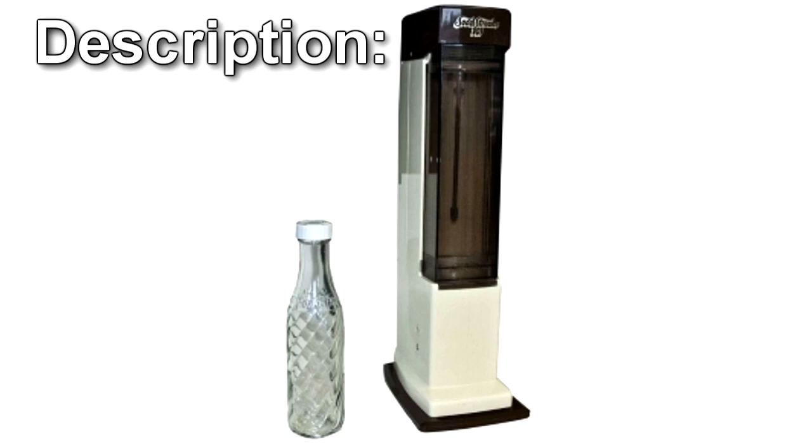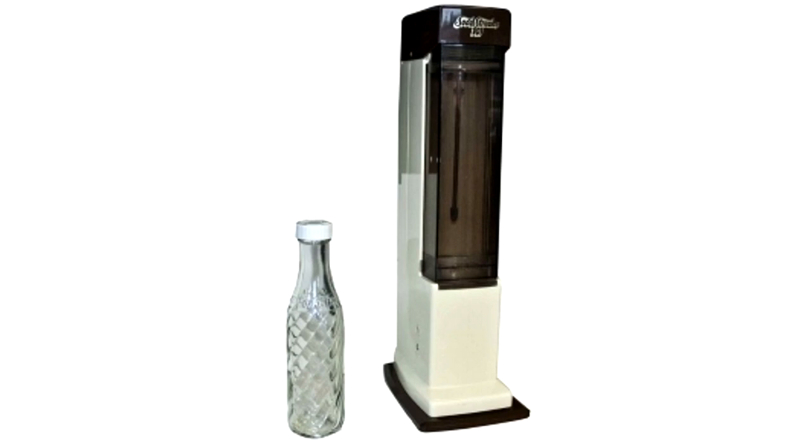RPC-175 is a SodaStream brand water carbonator set. RPC-175-1 designates the device itself. RPC-175-2 designates the matching glass bottle. RPC-175-3 designates the fluid produced after extensive use of RPC-175.